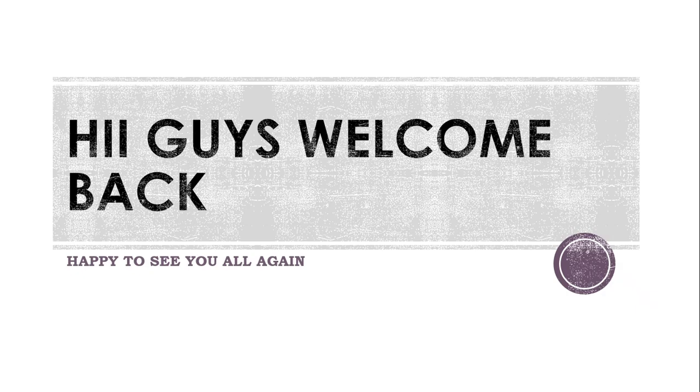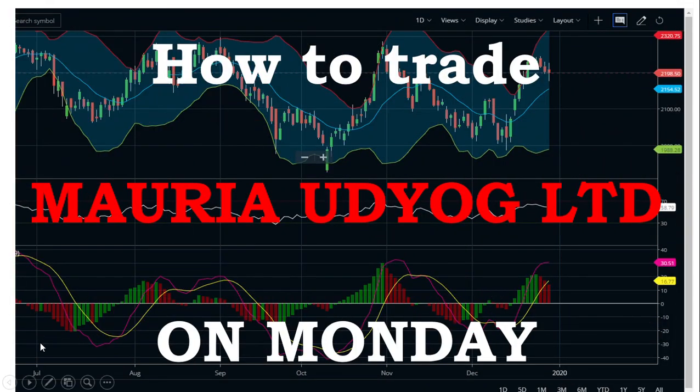Hey guys, welcome back to my channel. If you are new to this channel, make sure to click the subscribe button below so that you get the latest updates. Today we are going to see about how to trade Maurya with Jio Limited on Monday. Yes guys, it is the main topic we are going to discuss today.